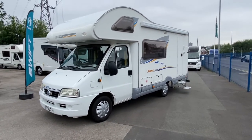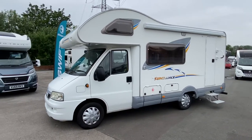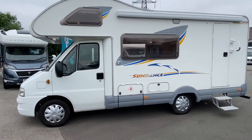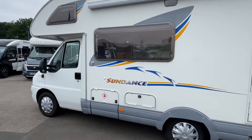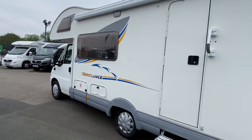We've got a bit of a stunner here guys. This is a 2005 Swift Sundance 590 RS — a four berth with an end kitchen layout, only done 27,000 miles. At the minute this is a prime prime piece of stock.